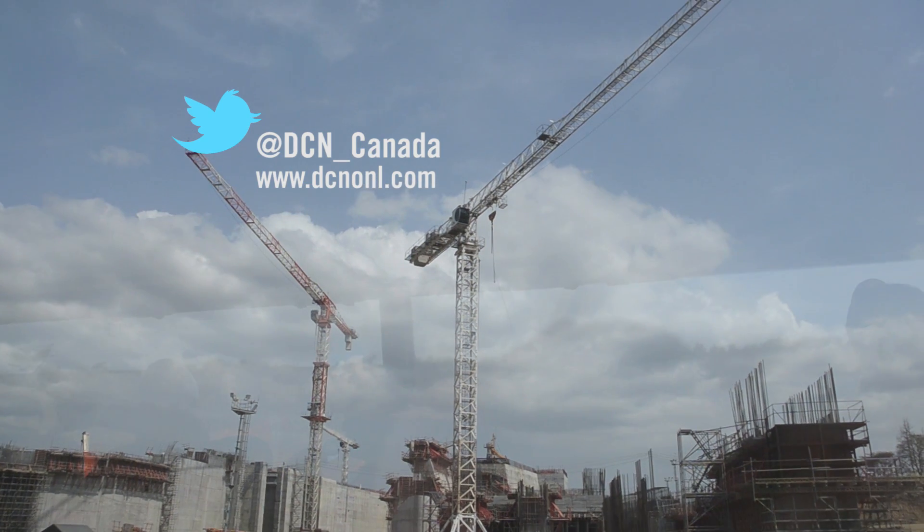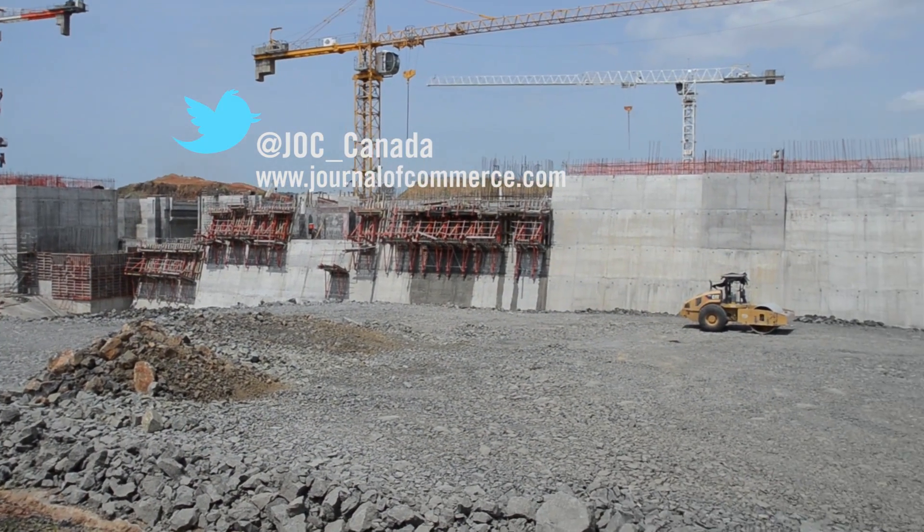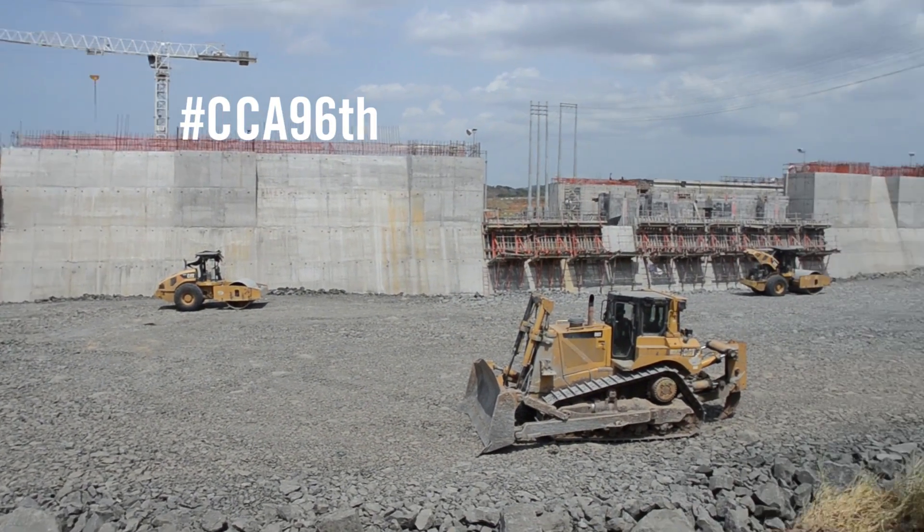The expansion project is 73% complete and construction will be finished in 2015. For Reconstruction Data, I'm Kelly LaPointe.